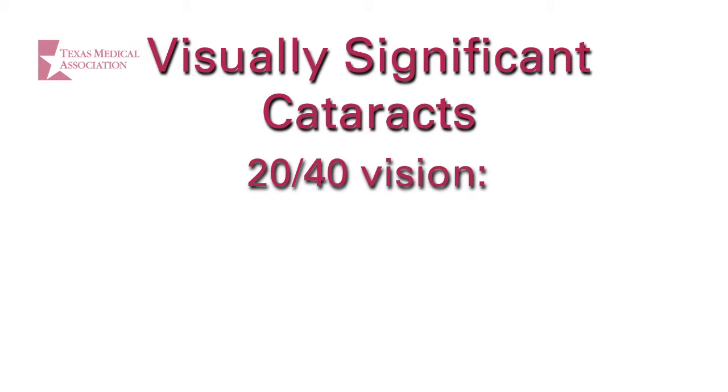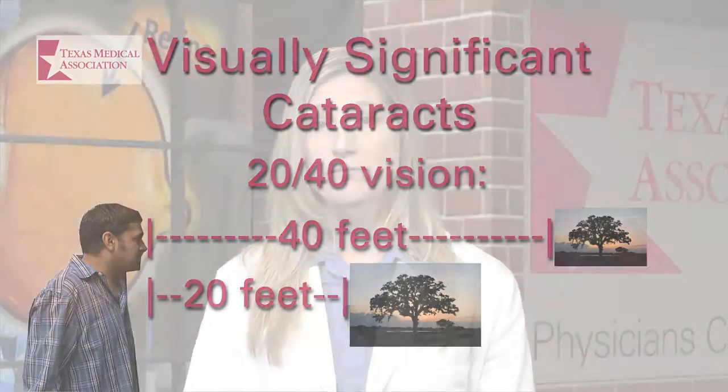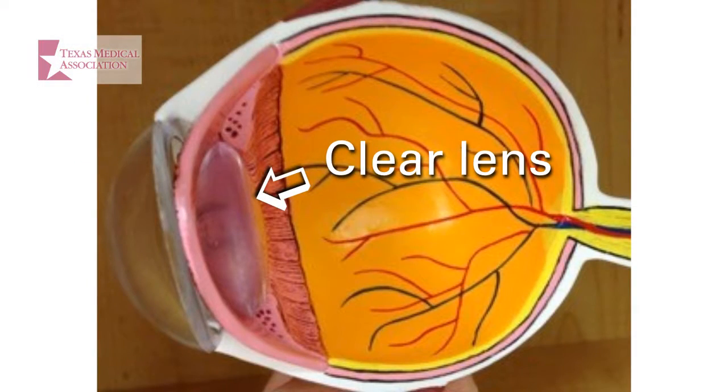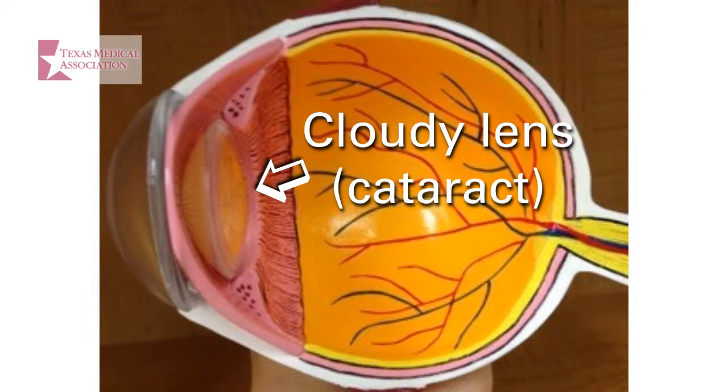20/40 vision means that what the average person can see at 40 feet, you can only see at 20 feet. Your ophthalmologist will perform a complete eye exam to determine if cataracts are the cause of your decreased vision. Cataracts tend to progress slowly. Often, people don't realize how much their cataracts were affecting their vision until after the cataracts are removed.